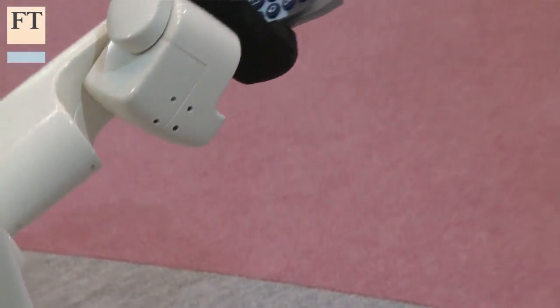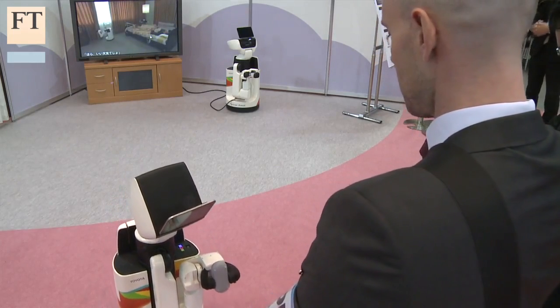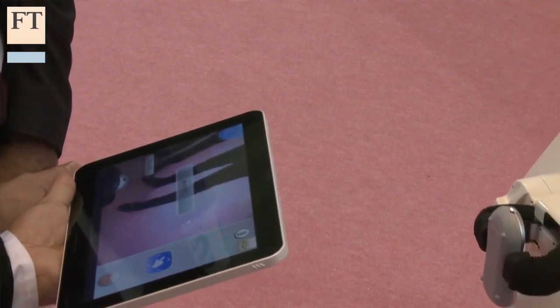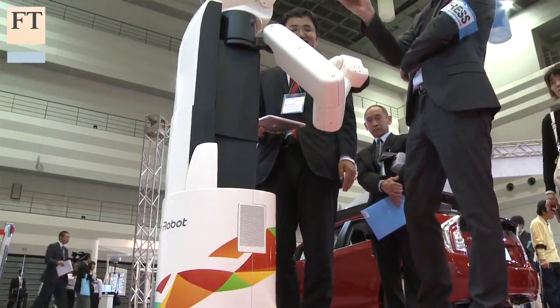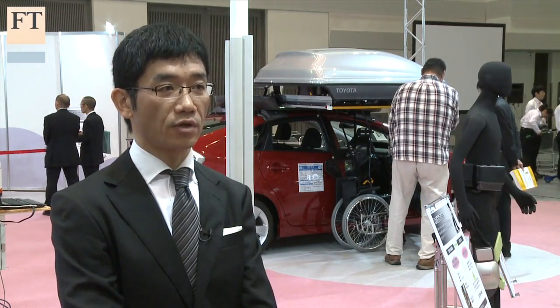Of course, the completely independent robot is quite different from the real physical contact robots like those. For instance, very gentle control to manipulate the part of the body, and the other is contacting technology to make the patient feel comfortable.